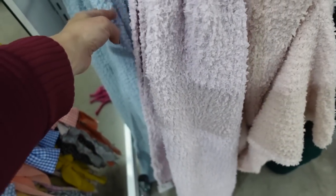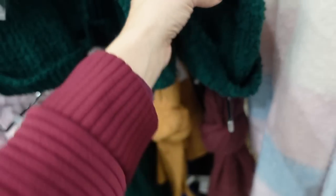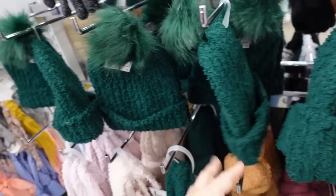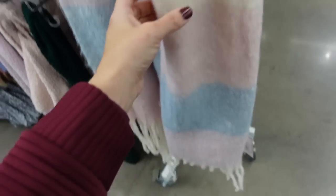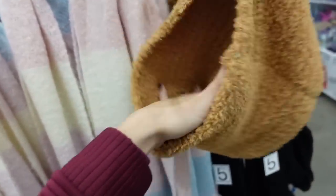Barefoot Dreams-style scarves — really nice length, not too short, not too long — in blue, purple, pink, green, and gold. They also have matching little hats with a pom at the top. There's also a fringe scarf in multicolor and a little hat in the Barefoot Dreams style.